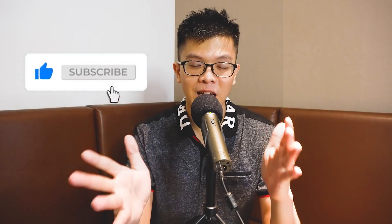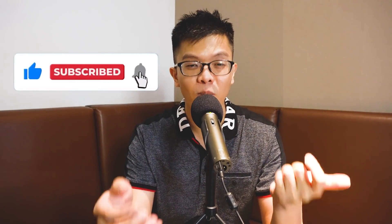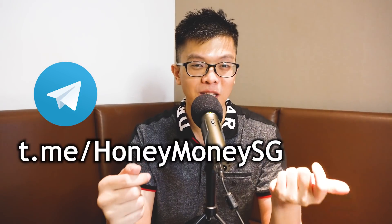Every investment comes with risk and you must be able to tolerate going up or down. If you want to sign up for Syfe, use my promo code 'Honey Money' in the promo box when signing up. I hope you gained some value from today's video — give it a like, consider subscribing for more investing and finance content, and join our Telegram group where we discuss such topics every day. My name is Christopher, this is Honey Money SG, steering young adults to financial independence.